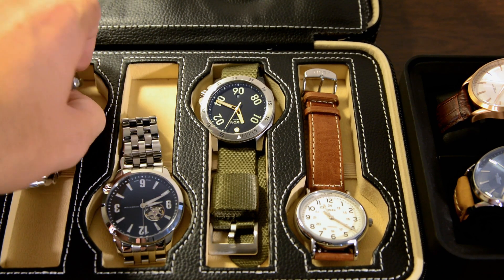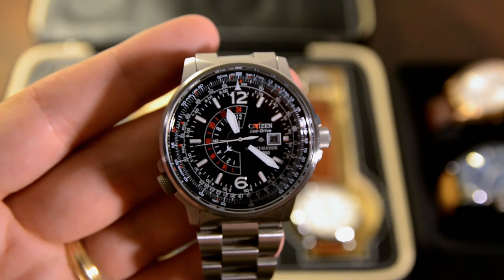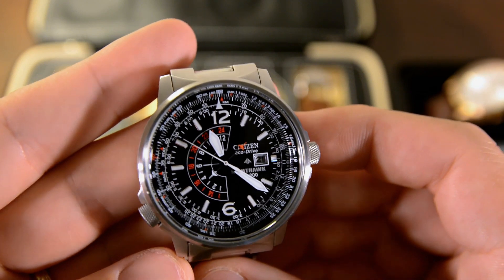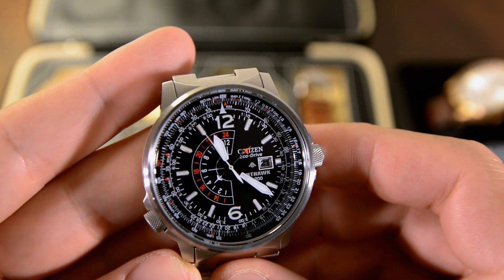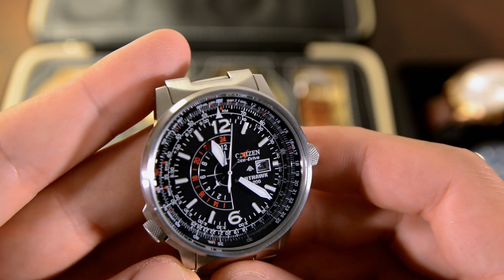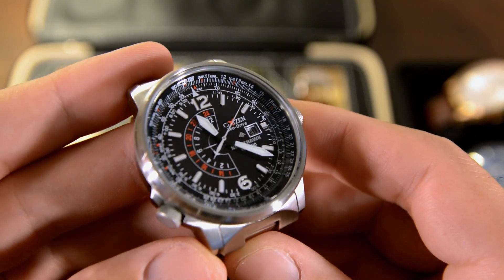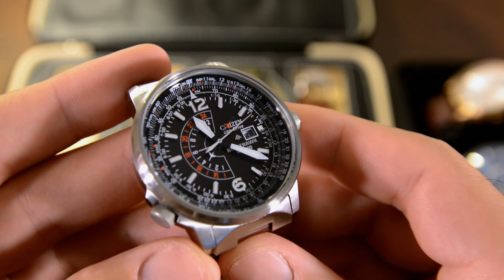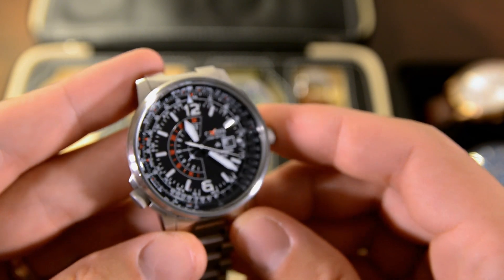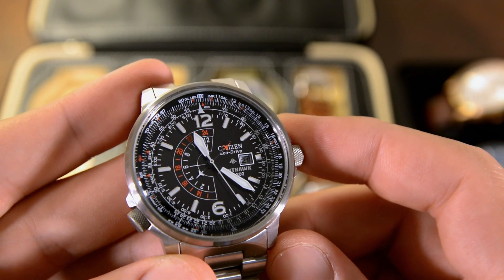First, we have one watch that's definitely staying in the collection and will probably stay forever — my first grail watch, the Citizen Nighthawk. This falls into my daily wear category and is one of the most common ones I wear. I've really come to appreciate it more as I've owned it and compared it to newer watches. The quality, the build, and the details are just really stunning and well done. I picked this up on Amazon for $200, which is a pretty standard price and below retail.